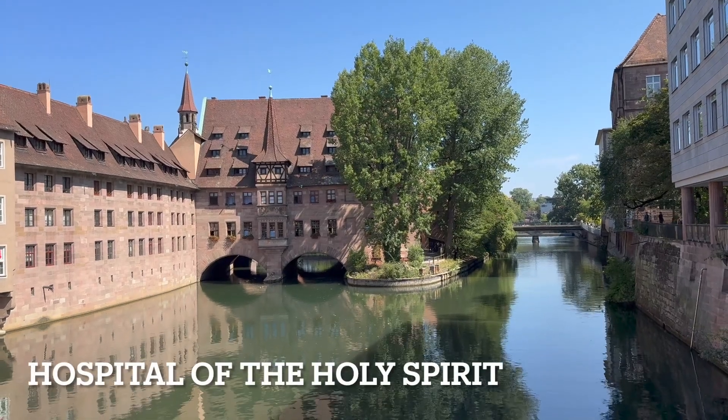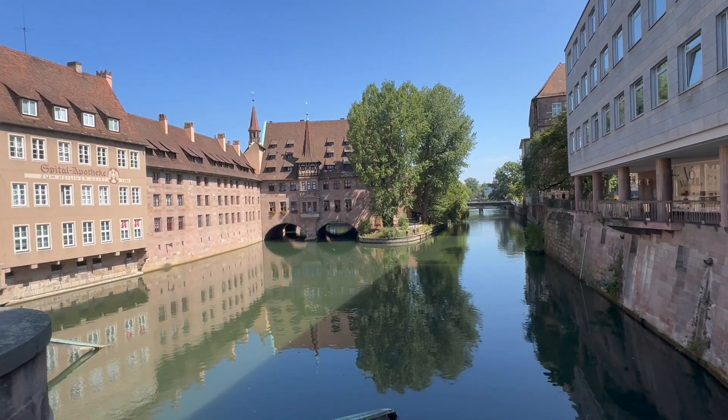That is the Hospital of the Holy Spirit. Pretty beautiful hospital.